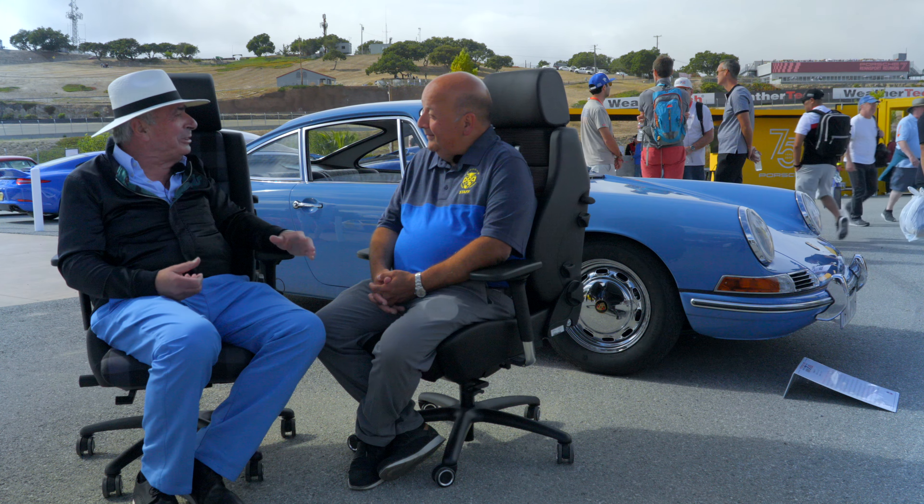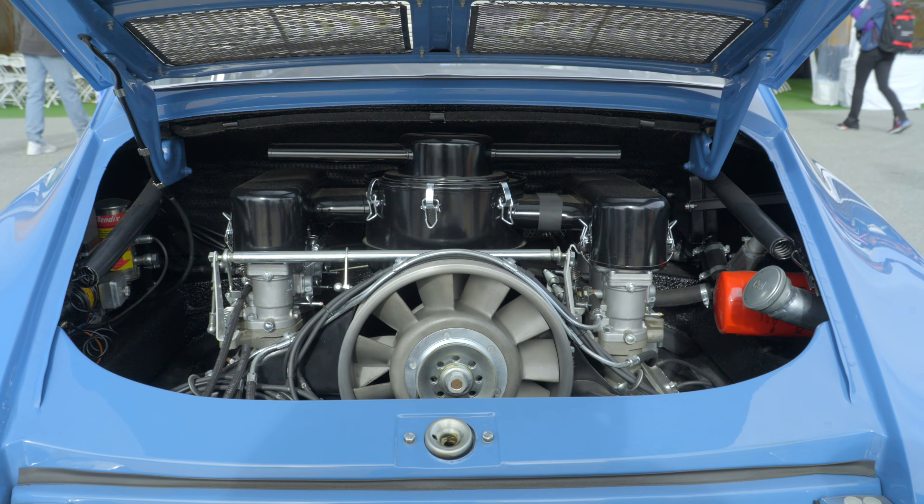At both shows the car didn't have a running engine — it had a mock-up, a wooden mock-up engine in it. But it looked like a real engine.